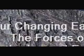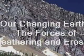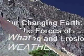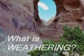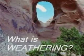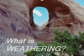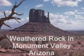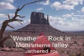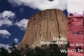Our Changing Earth — the forces of weathering and erosion. What is weathering? It's a force strong enough to wear large holes and arches in rocks. It has created some of the most beautiful scenes on Earth, as well as some of the most famous places to visit.